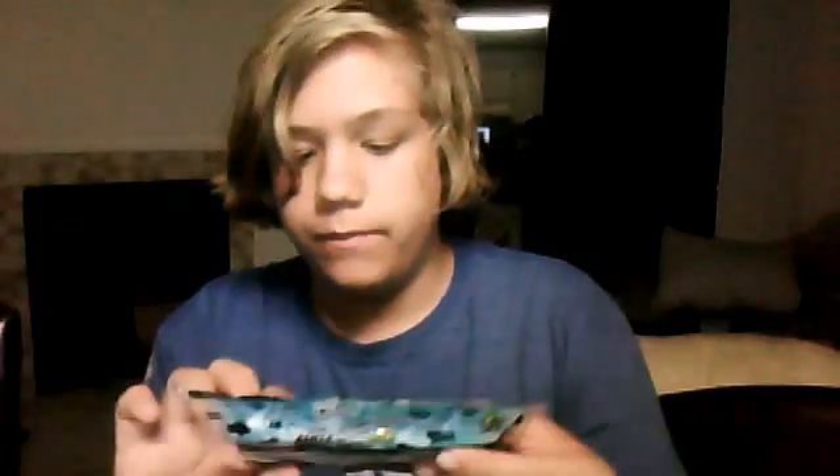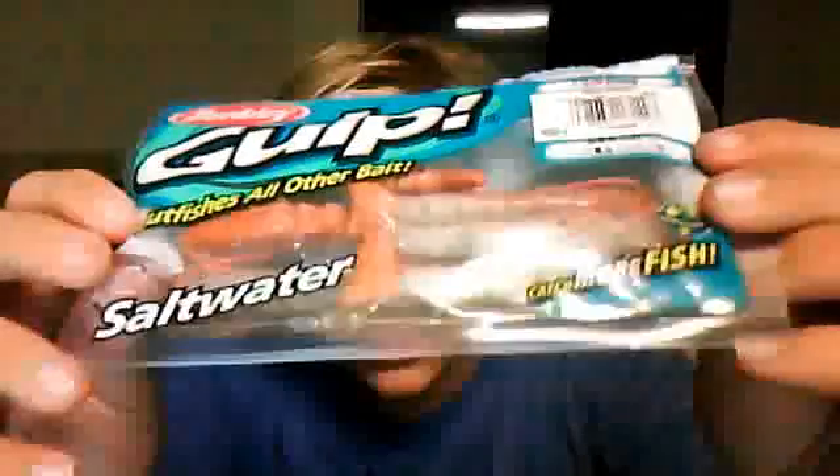I mainly use saltwater lures — Berkeley Gulp. This smells so bad, but the fish love it. I usually buy a lot of shrimp because I run out real fast because I get a lot of fish.